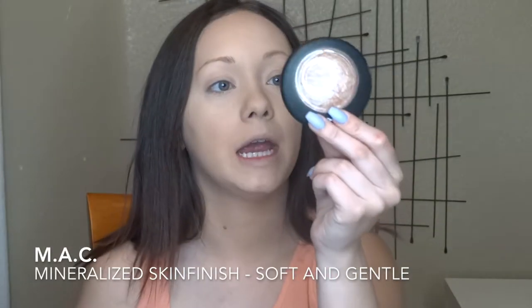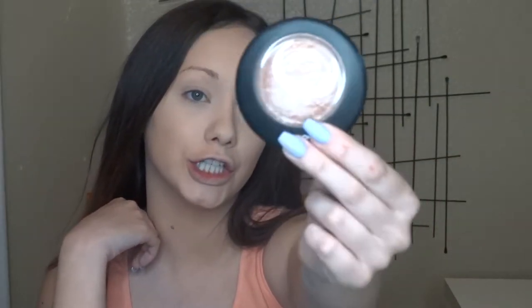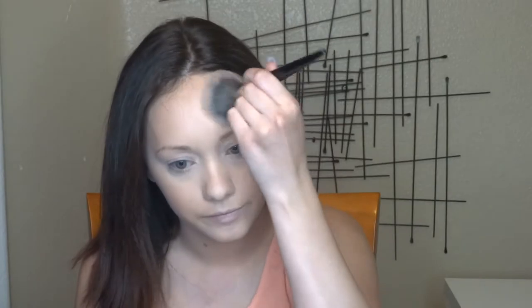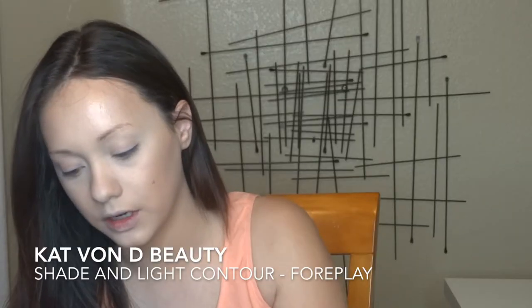Now I'm going in with my MAC Soft and Gentle Mineralized Skin Finish — it's gorgeous, like a very subtle bronze to the face. I just love using it for more natural days or when I'm going to work. I'm going to apply it like I would contouring. Then I'll contour my nose real quick using my A15 flat contouring brush, using the shade Foreplay from the Kat Von D Contour palette.